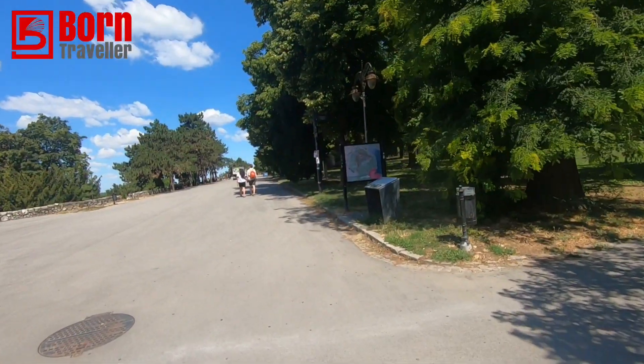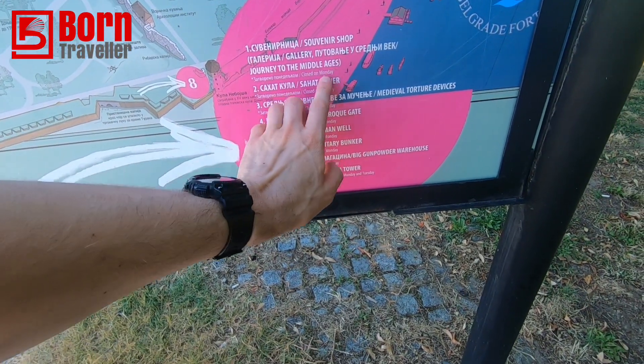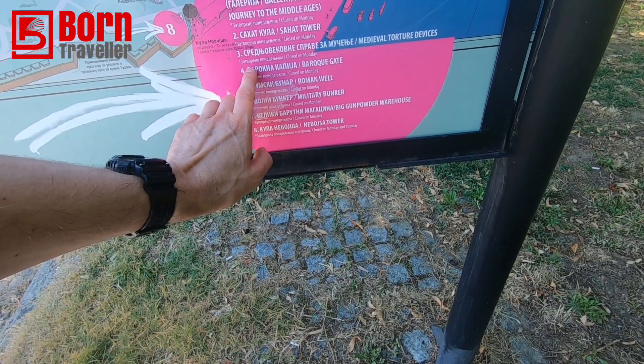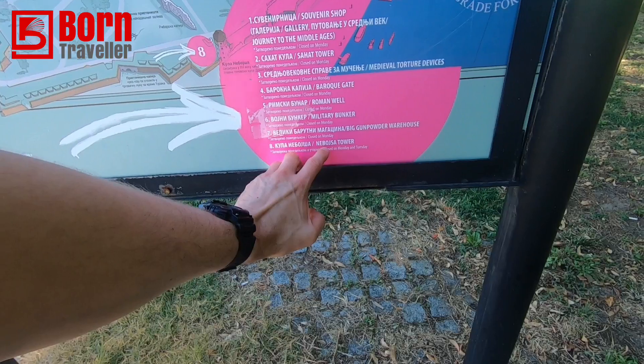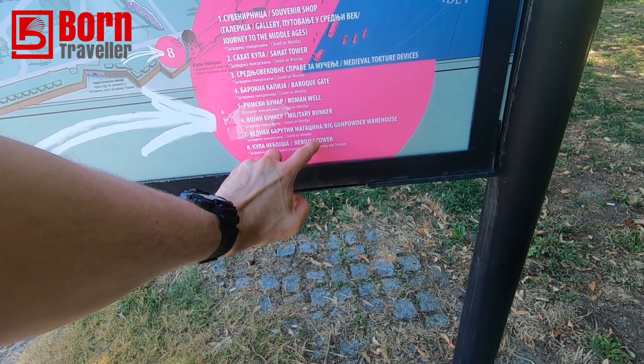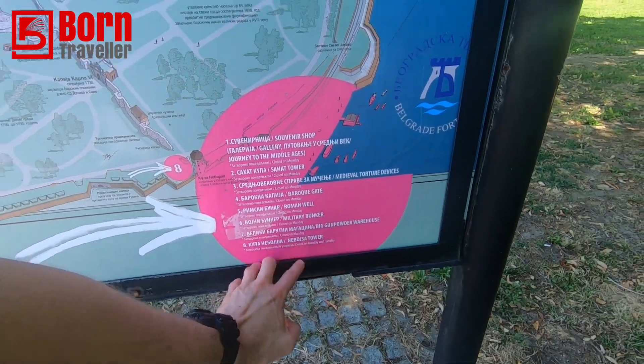This is the park that's around the fort - it's quite big. These are the things you can see: the end of the Middle Ages tower, medieval torture devices, the gate, room and well, bunker, gunpowder warehouse, and a tower.